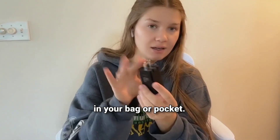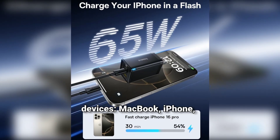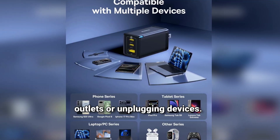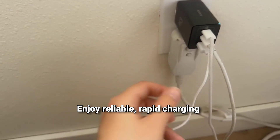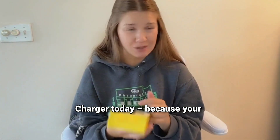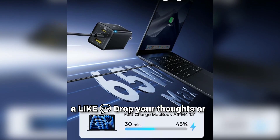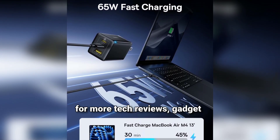Foldable plug design saves space in your bag or pocket. Supports all your favorite devices: MacBook, iPhone, Galaxy, iPad, and more. No more searching for extra outlets or unplugging devices. Get two chargers in one pack — keep one at home, one on the go. Enjoy reliable rapid charging wherever life takes you. Ready to upgrade your charging game? Click the link in the description below and get your Baseus Charger today, because your MacBook deserves the best. Enjoyed this video? Give it a like, drop your thoughts or questions in the comments, and don't forget to subscribe for more tech reviews, gadget tips, and must-have accessories.